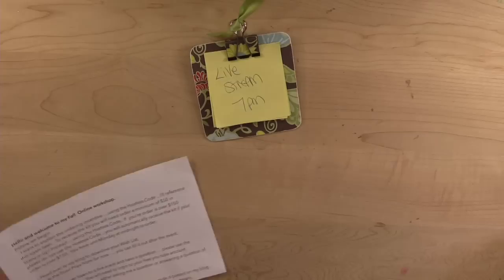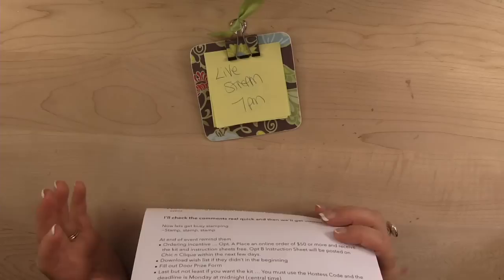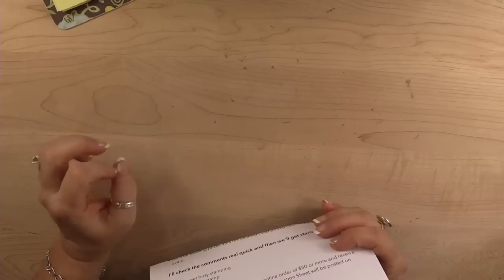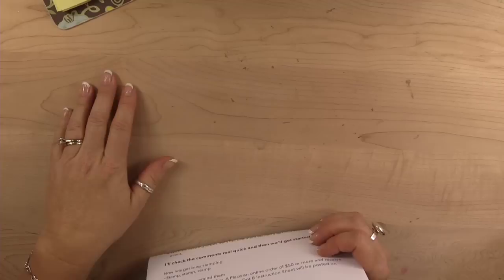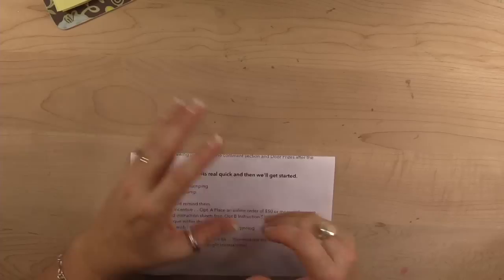It's officially seven o'clock, thank you for joining me. I'm going to go over a couple of housekeeping notes. The projects we're making tonight have an ordering incentive — if you want the kit to make the three projects we're making tonight, it requires a $50 order using the hostess code that's posted on my website. It's embedded in that post three times, and you have until Monday night at midnight to place your order.